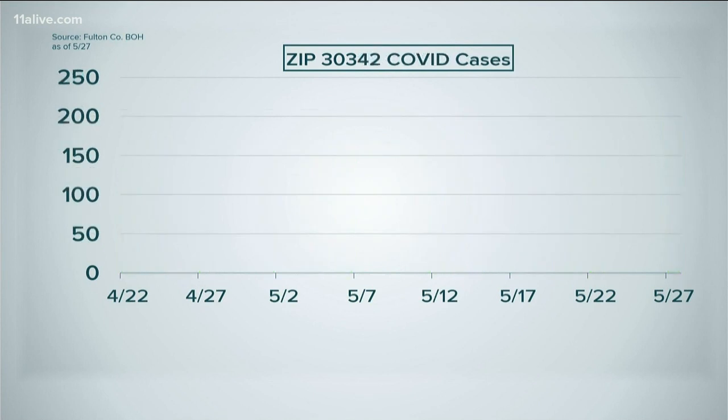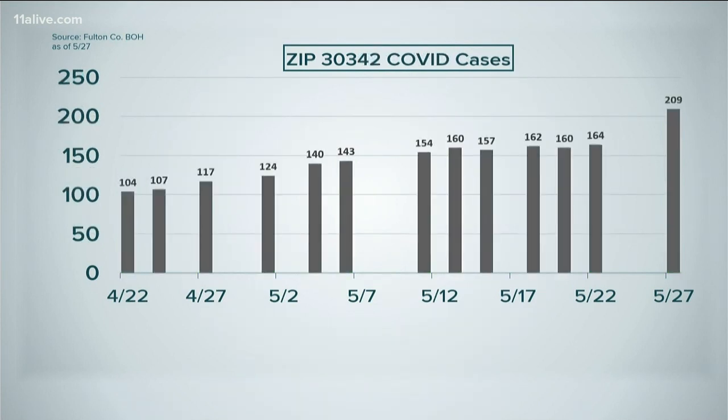And 30342 is another hotspot that we're watching closely. This is the area just north of Buckhead — Chastain Park all the way up to the edge of 285. This is the area of the city where we're seeing the biggest jump, with 45 new cases in the past five days.